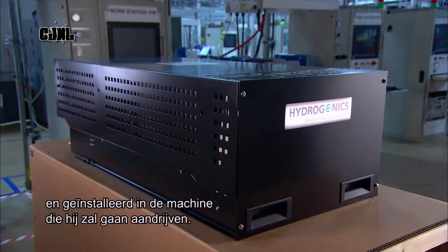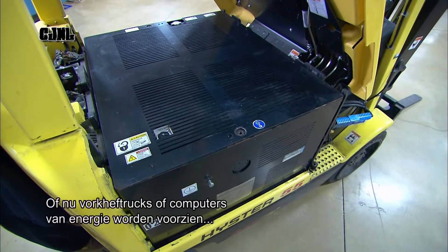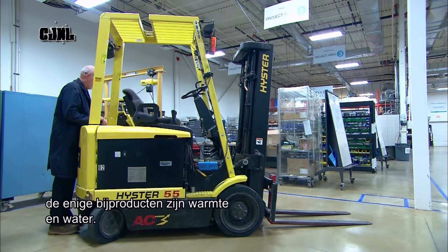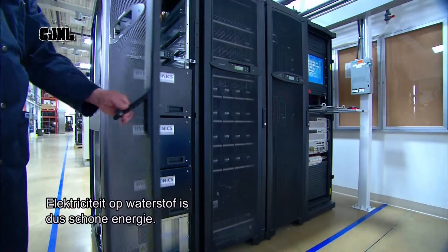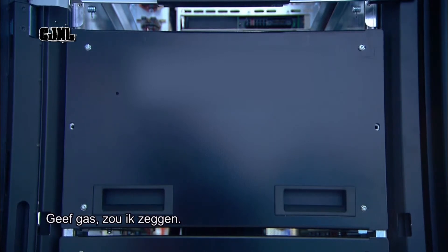The hydrogen fuel cell engine is now ready to be delivered to the customer and installed in the machine it'll be powering. Whether running a vehicle like a forklift or powering computer servers, the only by-product is waste heat and water. That's why hydrogen power is clean energy — it's that simple. More power to you.